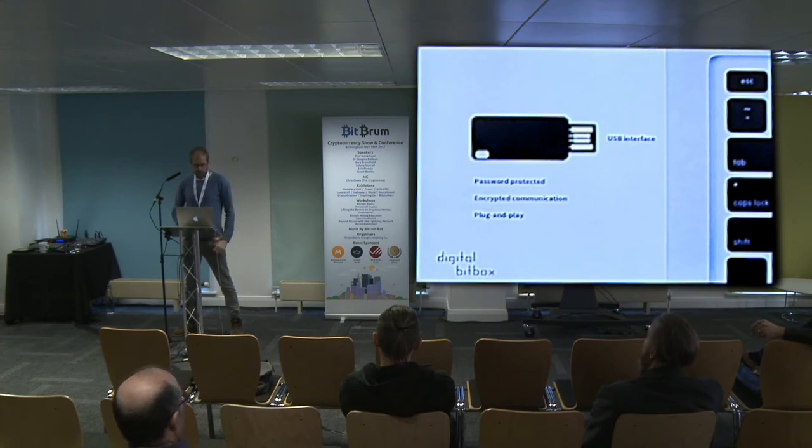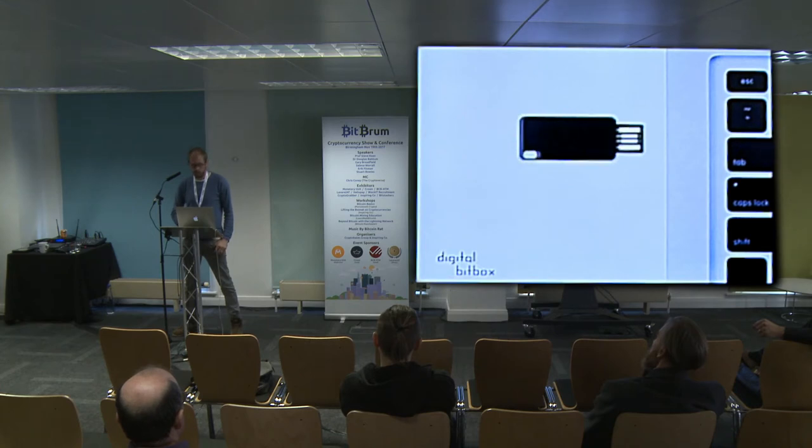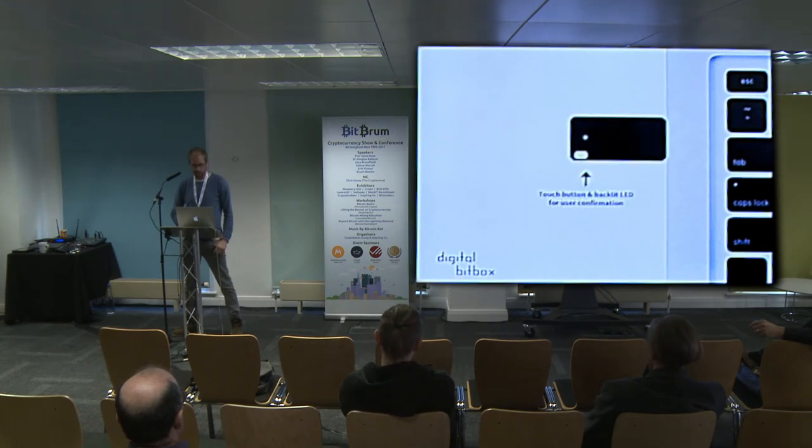Our device has a USB interface. It's password protected, which means if someone steals the device itself, they only get 15 tries to break into it before it erases itself — that protects against brute force password attacks on the device. All communication is encrypted, and it's plug and play — we try to make it as simple as possible.